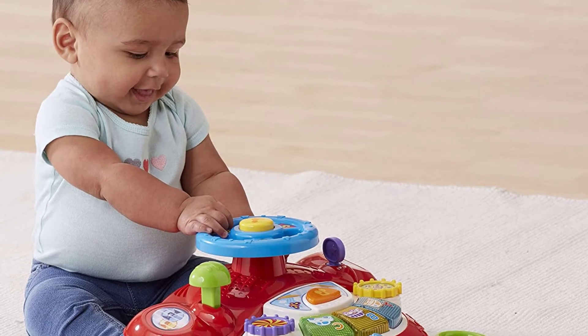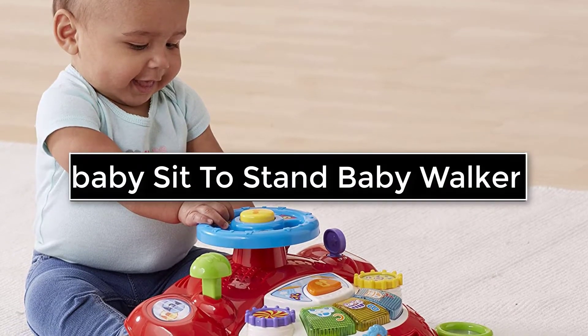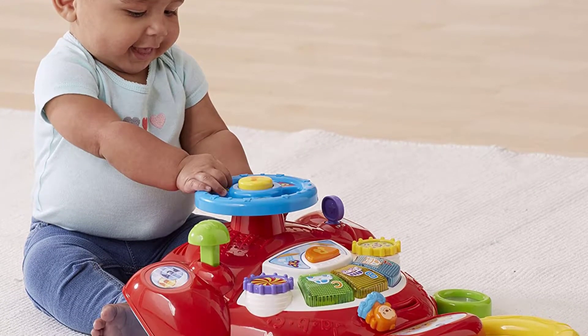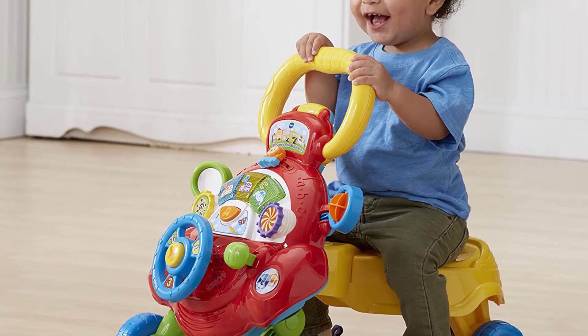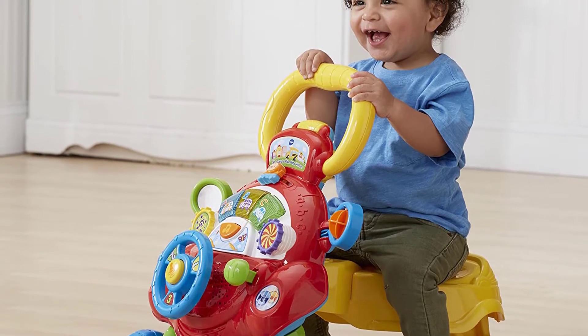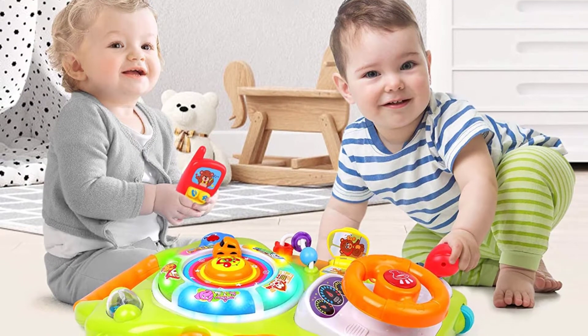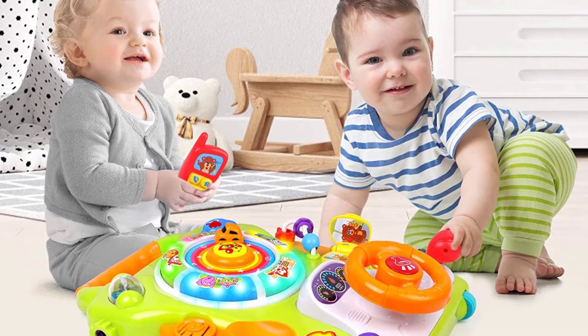Hi viewers, today we are reviewing some of the best sit to stand baby walkers available in the market. We have selected these products according to their price, durability, and user satisfaction. Check the description box below for more information about the listed products. Subscribe to our channel and press the bell icon for more product reviews.